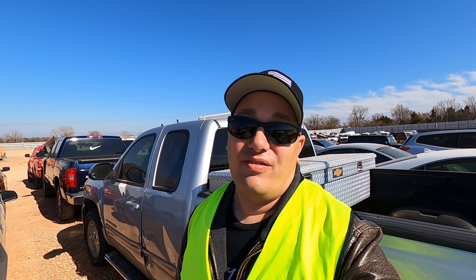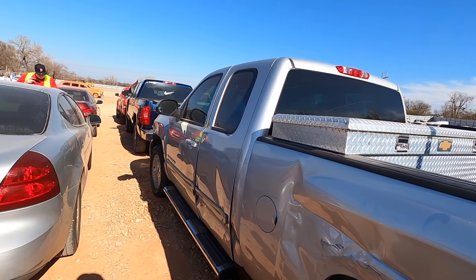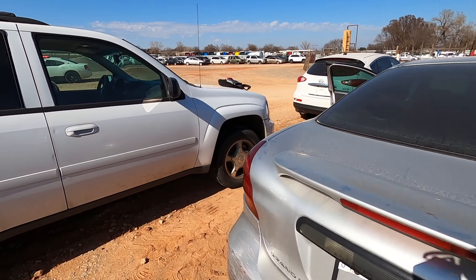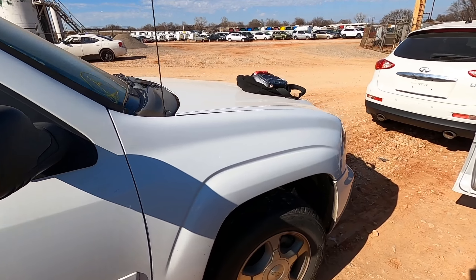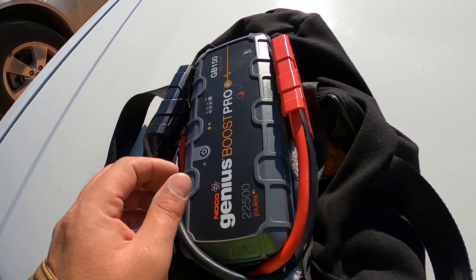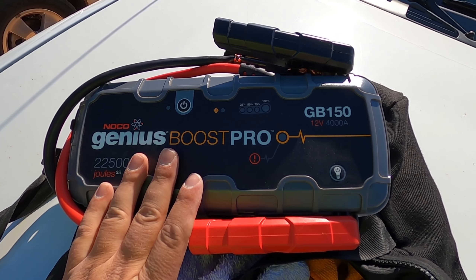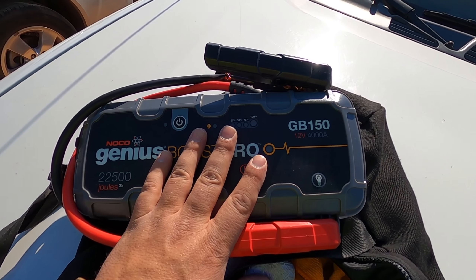We're gonna have to put a jump on this. It didn't come with the fob, but my Autel Maxisys Elite can program fobs to these cars — I can get a fob for about $10 on Amazon. There's a horrible wiring job in here. It's got a Hunter battery — I wonder if that's an audio system. Let me put a jump on her and see what she does.